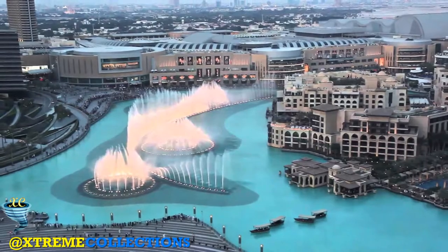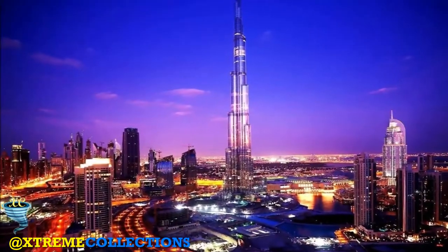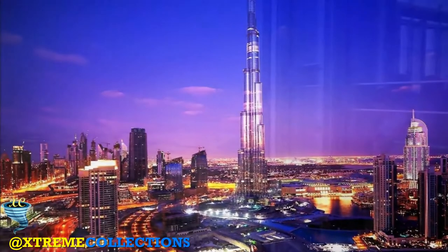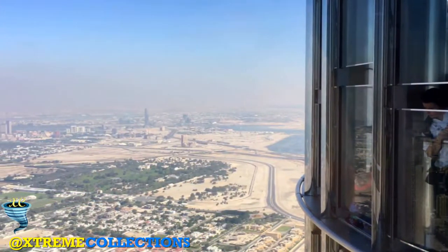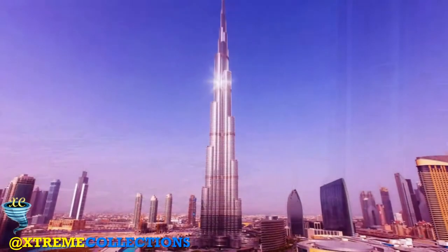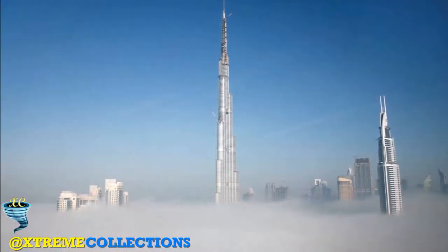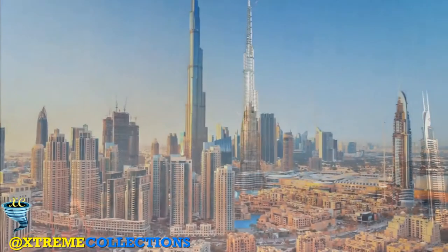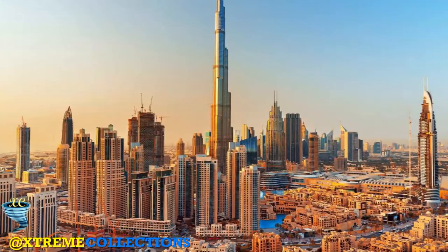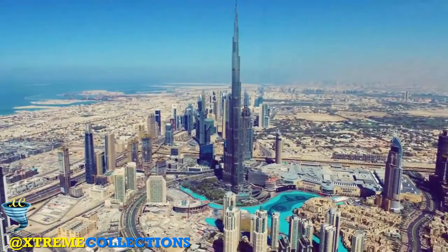10 fun facts about the Burj Khalifa. The Burj Khalifa's height is a staggering 828 metres tall, soaring over Dubai. It's three times as tall as the Eiffel Tower and nearly twice as tall as the Empire State Building. Laid end to end, its pieces stretch over a quarter of the way around the world. Its cloud-piercing height is certainly one of the most impressive facts about the Burj Khalifa.